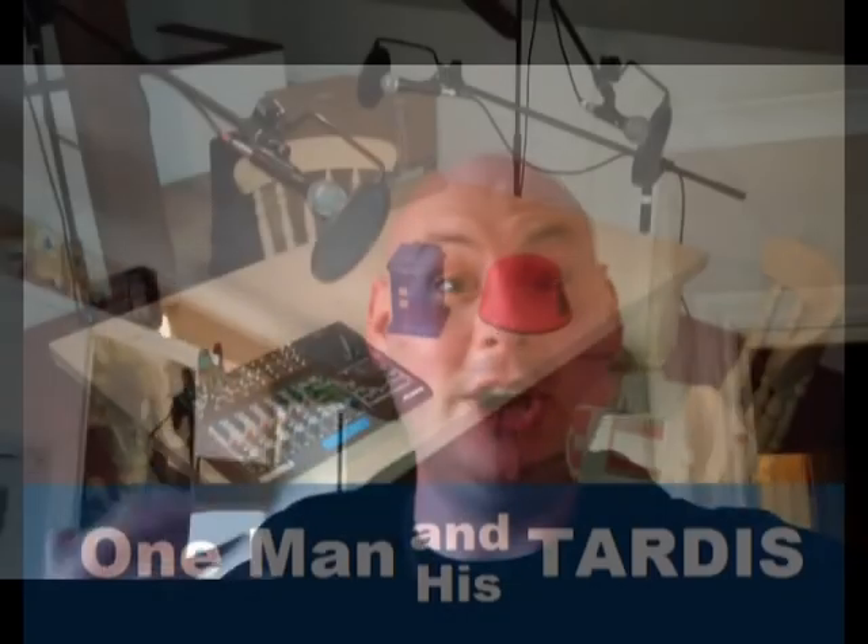Hello there, internet. This is the End from One Man and His Targets, and I'm here to take you on a very special tour around behind the scenes at Calprin Productions, where we produce the blockbusting smash podcast that is One Man and His Target. Come with me.